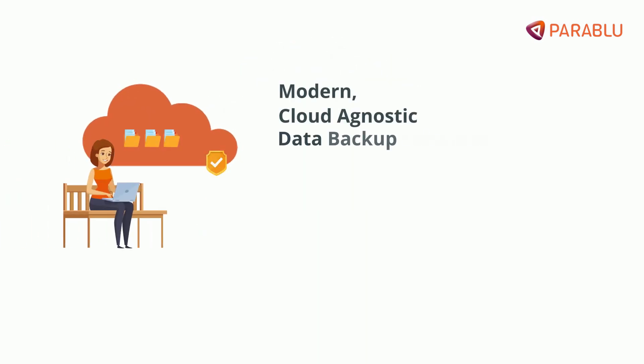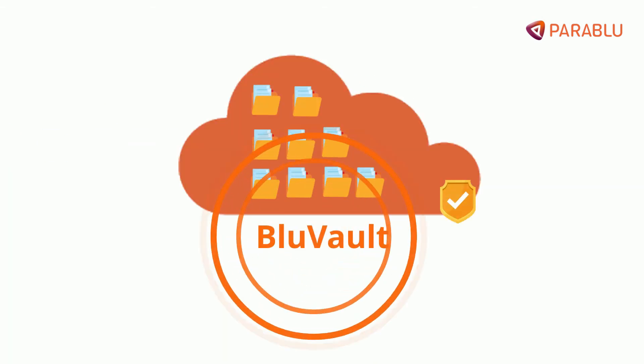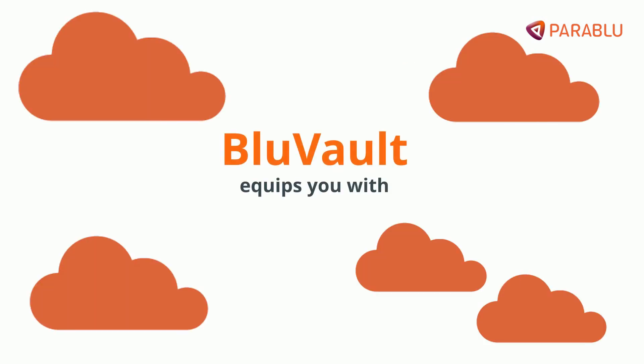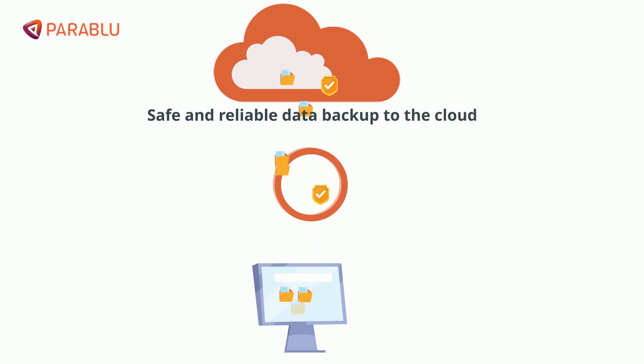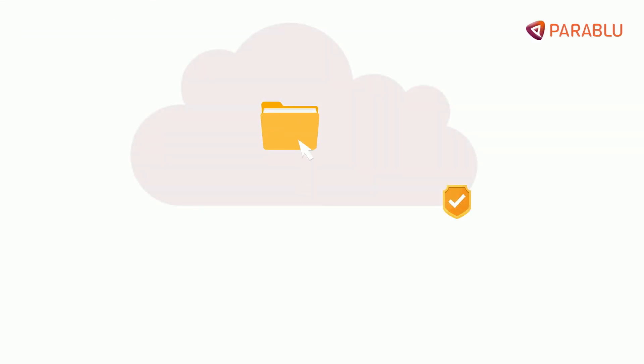Modern cloud-agnostic data backup solutions like BlueVault can offer a solid defense against ransomware, even if all of your other defenses are breached. BlueVault equips you with safe and reliable data backup to the cloud using a secure storage container enabled by an enterprise-grade privacy gateway.